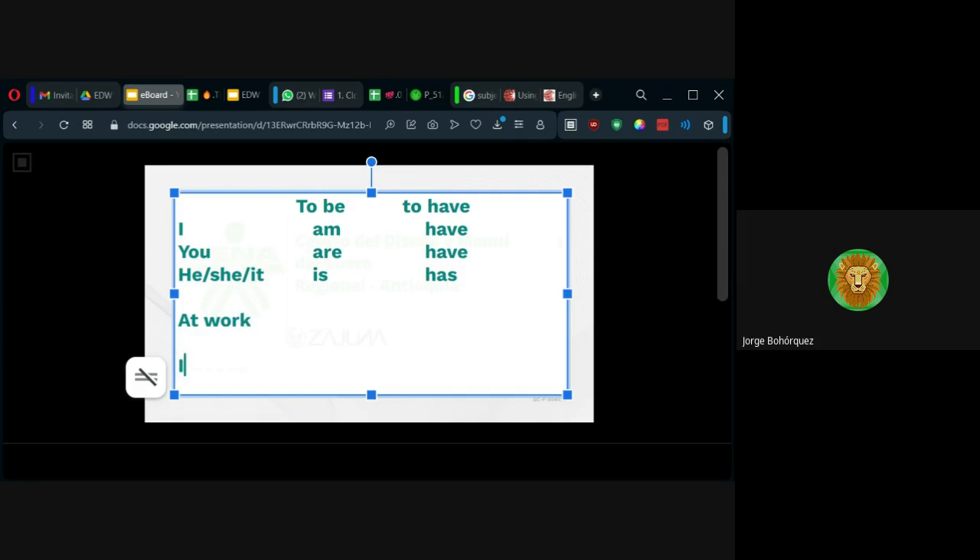Uno no diría in work. Así es como pensaríamos en español: 'estoy en el trabajo' — I am in the work. No; sería I am at work. Estoy en el trabajo. O at night, por la noche — ahí está como preposición de tiempo, porque la noche es un momento. Y at work como de lugar, porque work se entiende como un lugar donde trabajo.